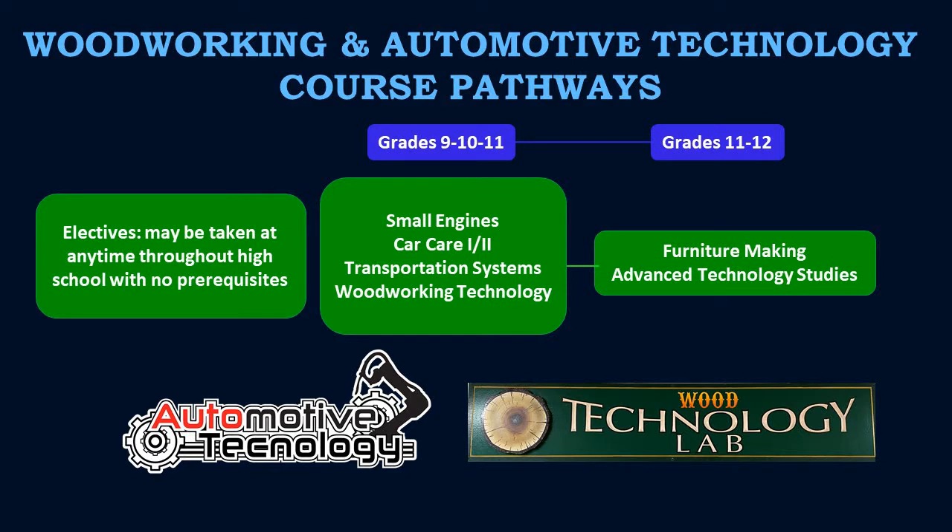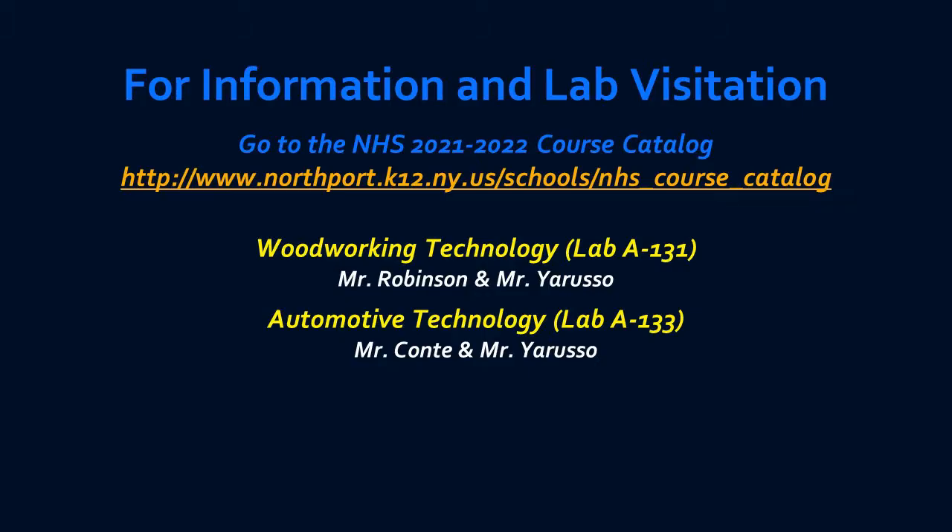Woodworking and automotive technology courses can be taken at any time throughout a high school student's career. Feel free to visit our WoodTech lab in room A131 or our AutoTech lab in room A133 if you'd like to visit or speak with our teachers and find out more about these courses in the Department of Technology and Engineering.